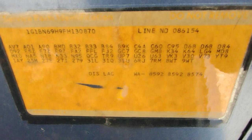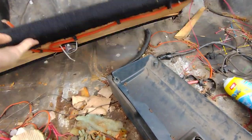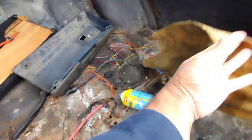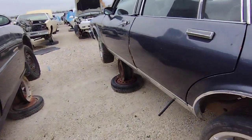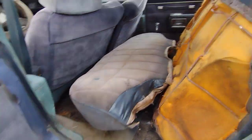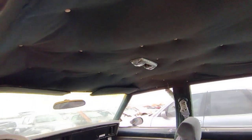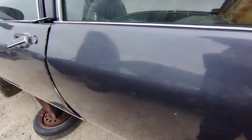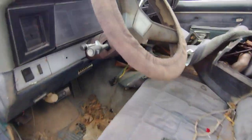No rust on it. There's all your info there. Not really anything in the trunk. Got a thumbtack holding up the headliner — the second headliner.